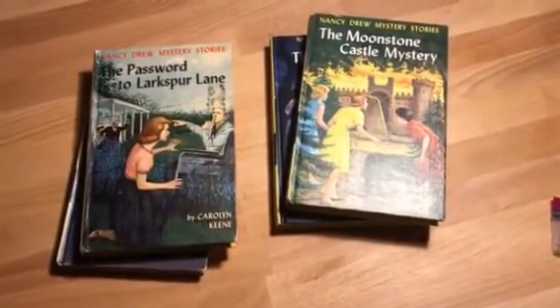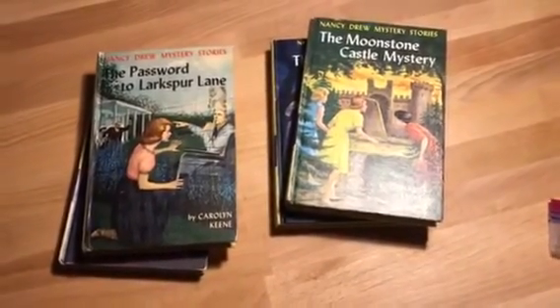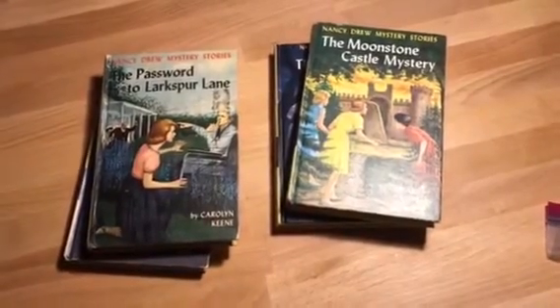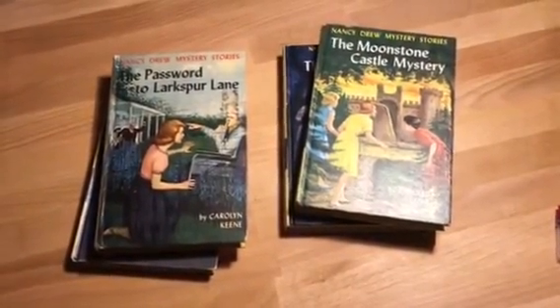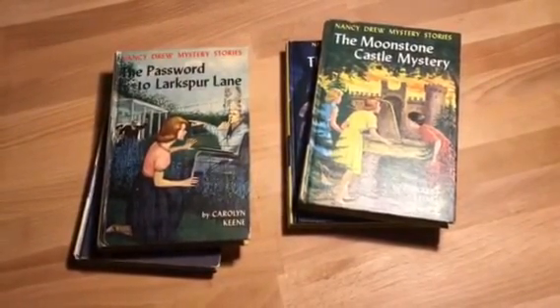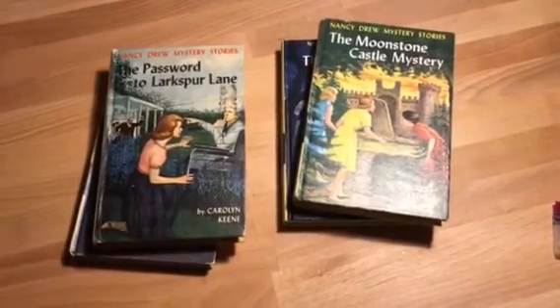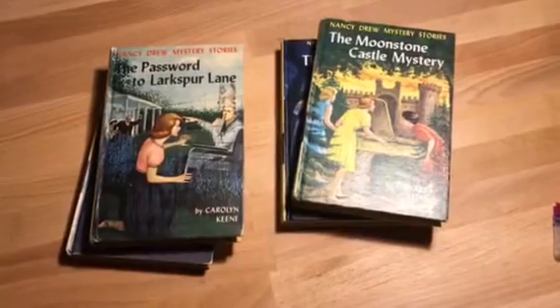Hello everyone, this is King Opa, Lord of the Thrift, joining you. Welcome back. In one of my previous videos I talked a little bit about the things that I look for when I'm going to thrift stores, and one of the things I mentioned is that thrift stores always have lots of books, so I'm always looking for the type of books I might be able to purchase and resell.